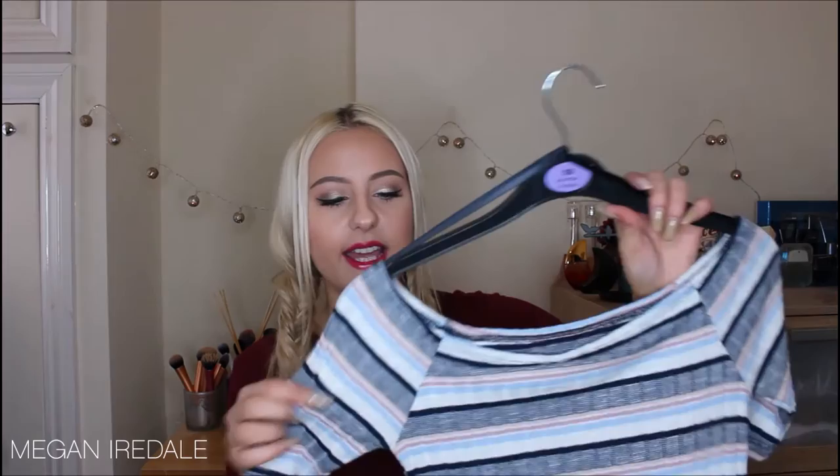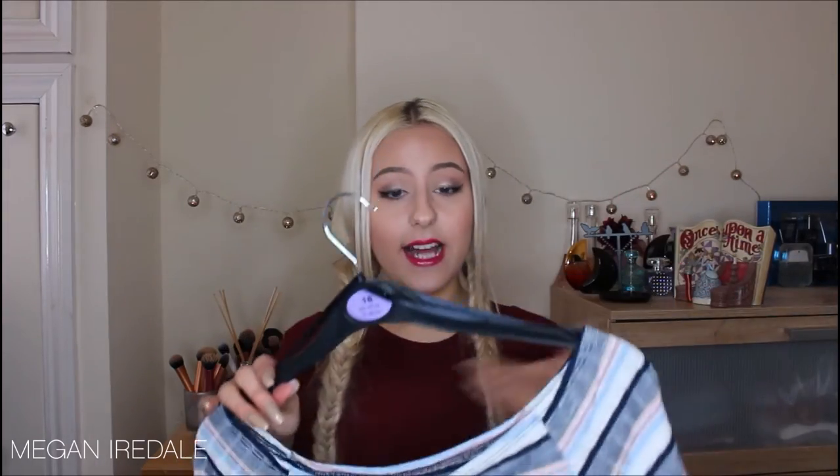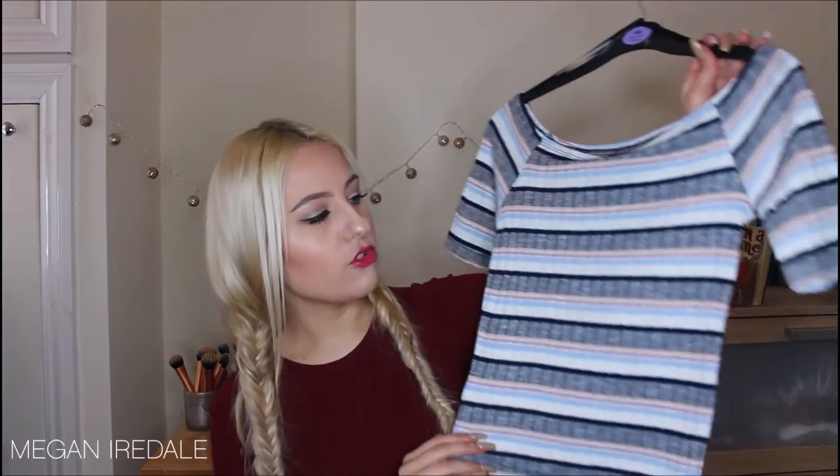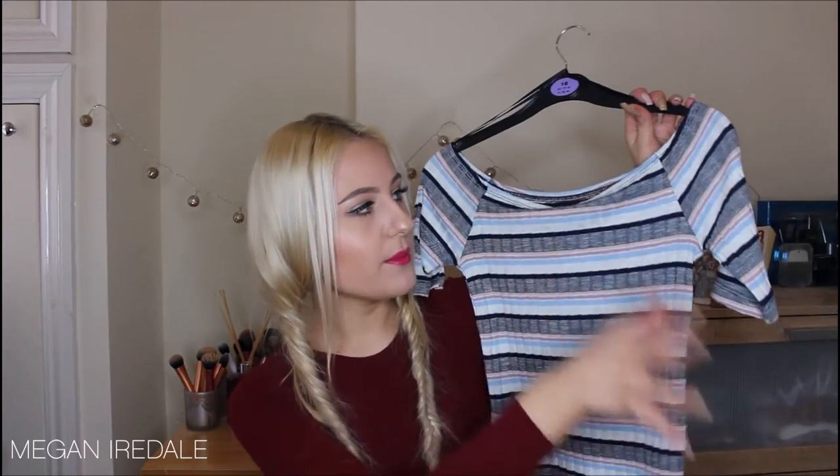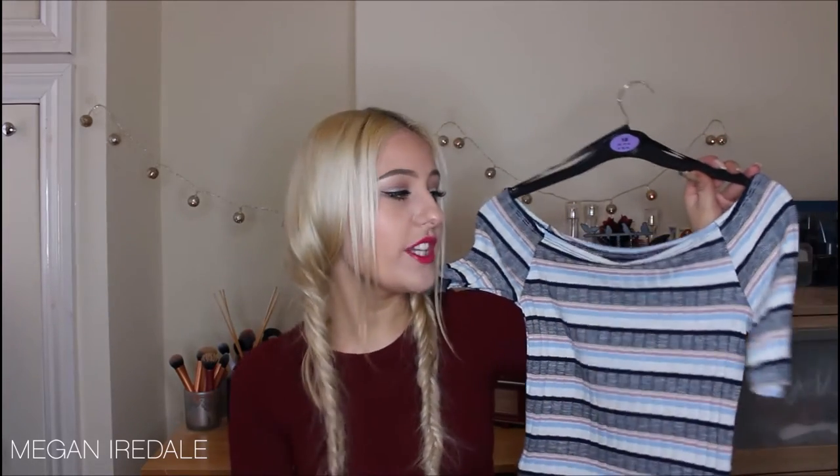Moving on, next is New Look. I probably shouldn't have bought anything but these were calling to me. The first thing is this off-the-shoulder, boat neck-style stripy crop top — it's absolutely gorgeous. It's slightly retro with the stripes and colors. I can just imagine wearing it with flowers in my hair, my denim A-line skirt, cute shoes, and some round boho sunglasses.